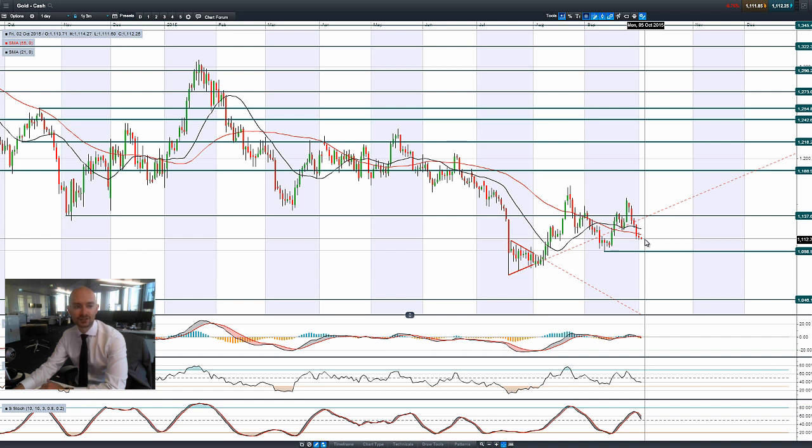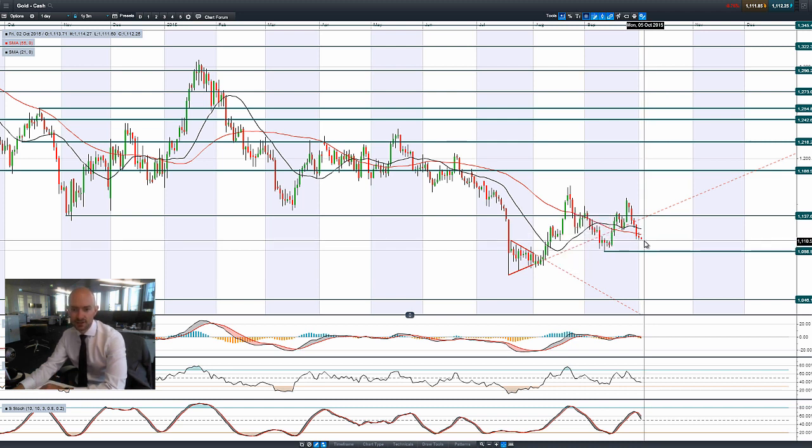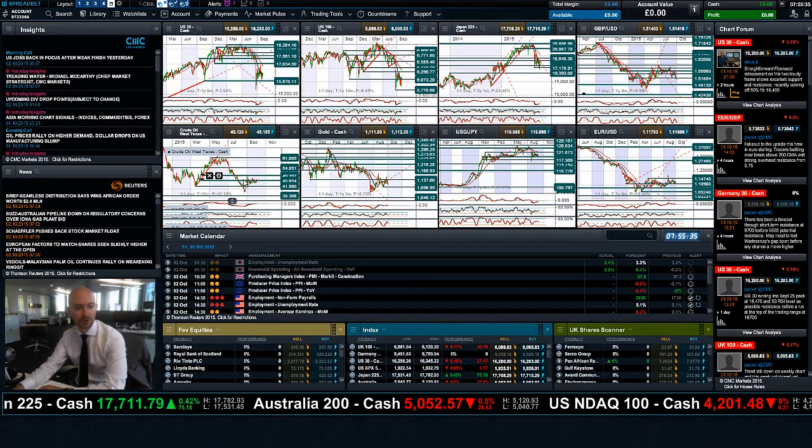Traders are thinking that after Wednesday's ADP private payroll number, which came in above expectations — not by a huge amount, maybe around 5% — this figure is going to be roughly in line with expectations. It's not going to set the world on fire, but maybe it'll be okay. Gold is trading below both moving averages, and 1,100 is going to be the next potential support level.